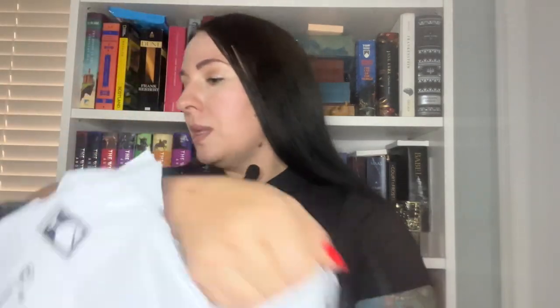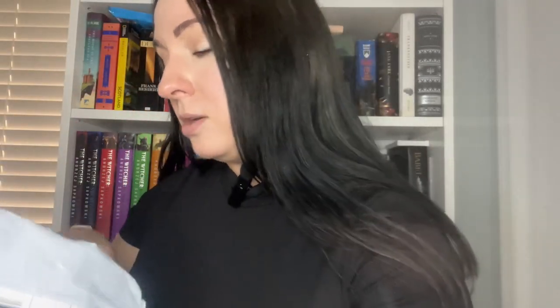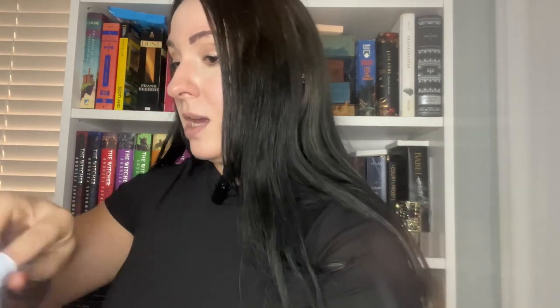I'll jump into the second package. I think this came separately because of electronic-y stuff in it. You can ship some stuff by air and some stuff you can't, so some stuff has to come by boat. I'm pretty sure this came by boat because there's something in here with a little motor, and I think that's the only thing in here that had to be shipped that way.